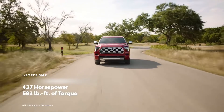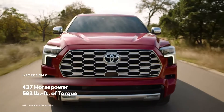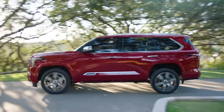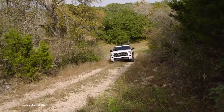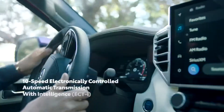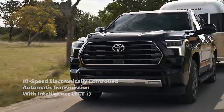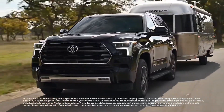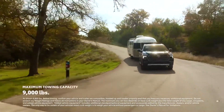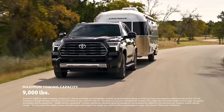This revolutionary hybrid drivetrain provides Sequoia 437 horsepower and 583 pound-feet of torque — plenty of power for trips through town, treks across tough terrain, and extra efficiency for extended travels. Sequoia's all-new 10-speed automatic transmission helps ensure this sweet spot between power and efficiency is easily managed. Plus, this amazing drivetrain helps Sequoia provide a tow rating of up to 9,000 pounds on select grades when it's time to bring more along for the ride.